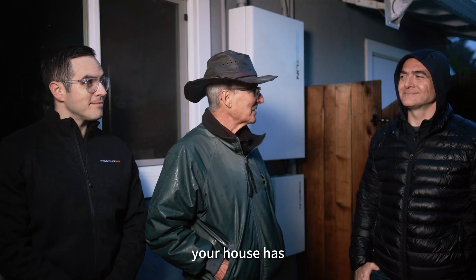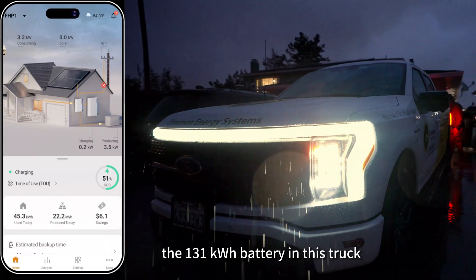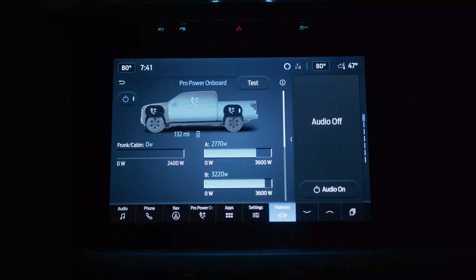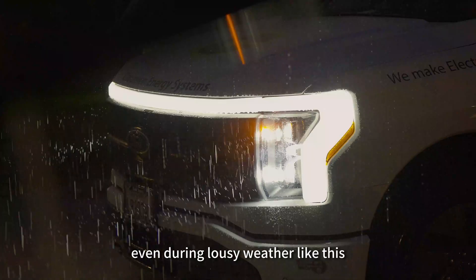Chuck, your house has all the power you need without a noisy generator. The 131 kilowatt hour battery in this truck can keep your lights on for several days, even during lousy weather like this.